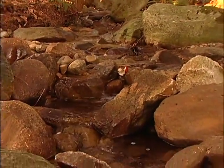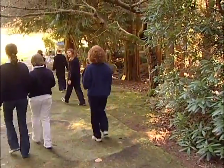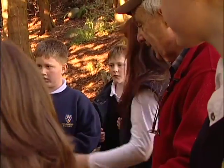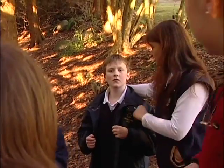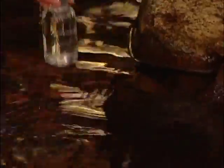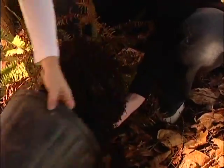Collingwood School has a group that are very interested in this creek. I think it's very important to keep our streams clean — what about all the critters that live there? You don't want them to all die out. They're going to touch on four of the Stream Keepers modules: they are going to take a bug sample, take a water quality sample, do a storm drain marking, and put in a couple of plants.